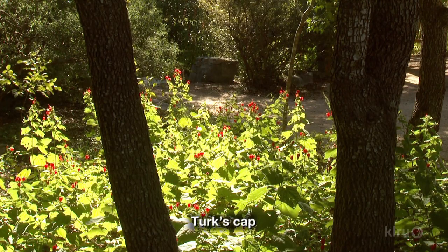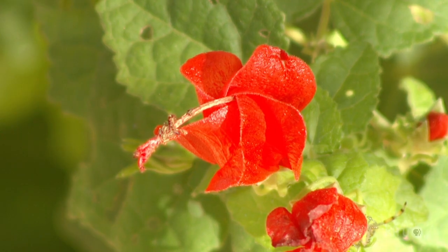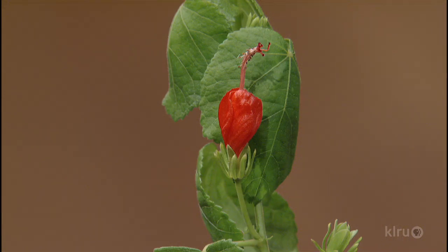Speaking of a tad aggressive, turk's cap is another rambunctious plant, but I can't think of an Austin garden without turk's cap. If you have shade, that is just your standard plant. They bloom so readily all through the summer — on and on — and it's just a tough plant with beautiful red flowers. Every morning I go to my car, I have a mass planting of turk's cap nearby and there are always hummingbirds on it. They are very programmed to go to that plant. It colonizes a large area readily, and is really drought tolerant once established.